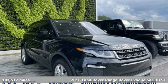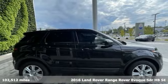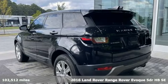It's a 2016 Land Rover Range Rover Evoque. The striking lines and muscular shoulders of this Range Rover Evoque are as dynamic as the drive itself.